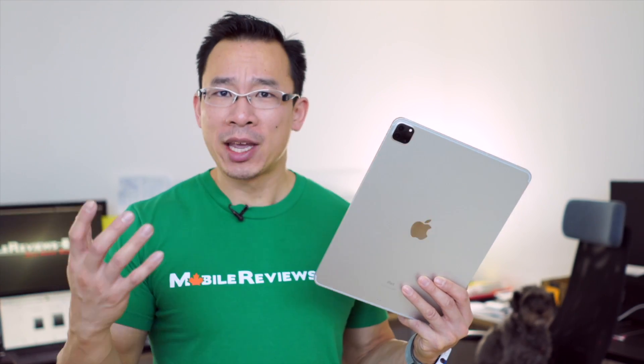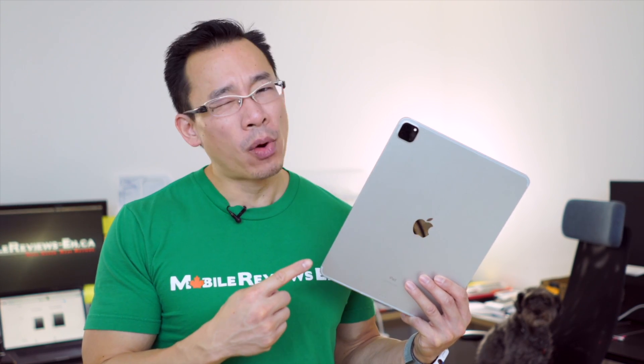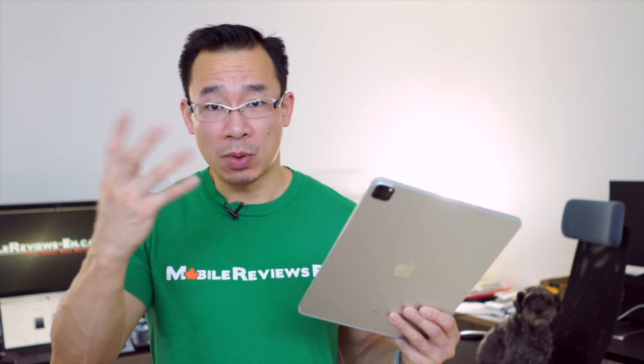And the third question that I had was, will having a LiDAR make augmented reality a little more useful? Overall, I think for Apple it will be, but for the actual iPad, I'm not quite so sure. So in the next few minutes, I'm going to do a deep dive on LiDAR.